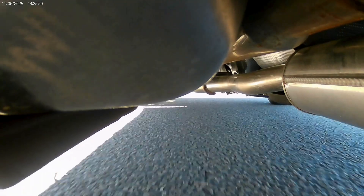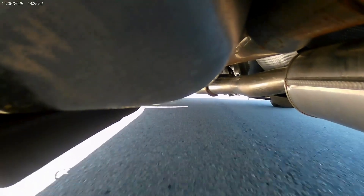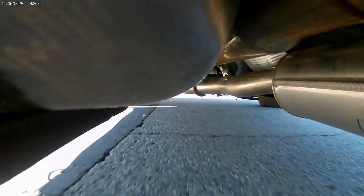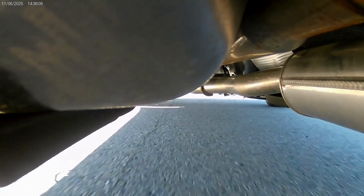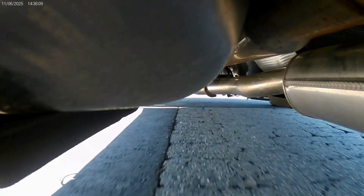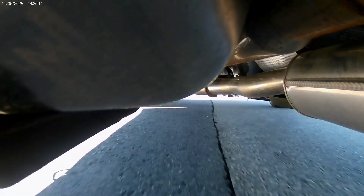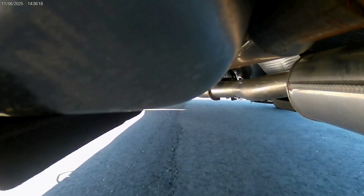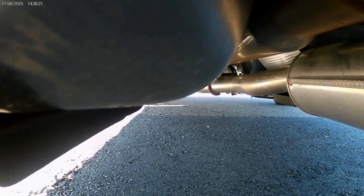Cruising at 15 behind an Amazon truck — 24 miles an hour — 25 — just pretty much coasting at 27. We're off the throttle altogether. Going to come to a complete stop.